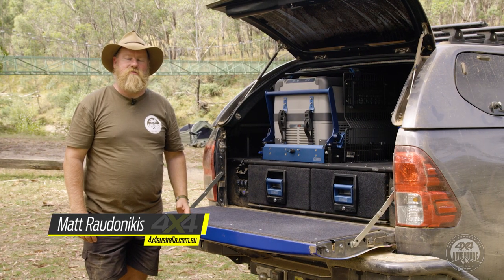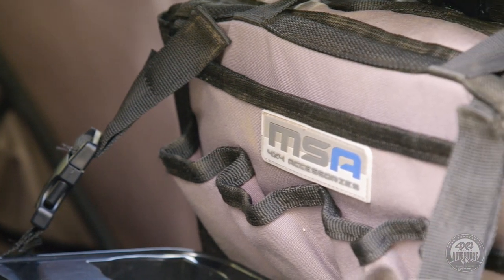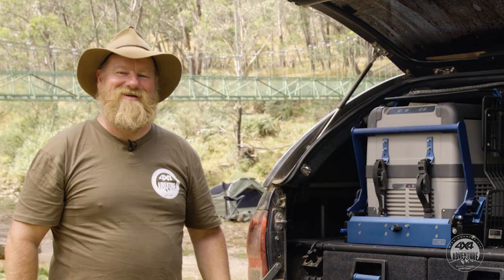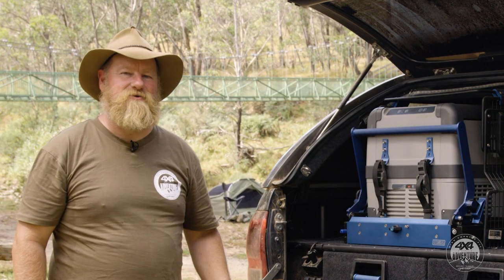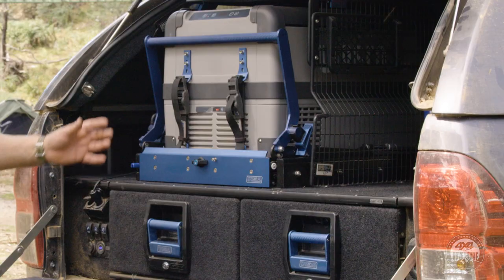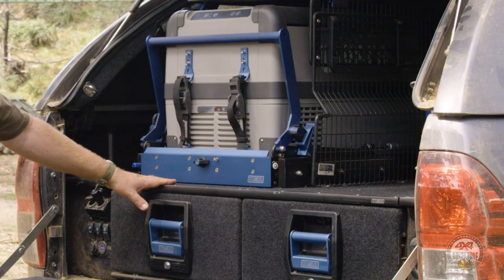MSA 4x4 Accessories is synonymous for its canvas interior products — heavy duty seat covers, seat back organisers, lumbar supports — all good stuff to protect the inside of your car. But in more recent times, the company has brought its quality products to the back of the vehicle with its innovative storage solutions: fridge slides, drop-down fridge slides, and the all-new roller drawer systems.